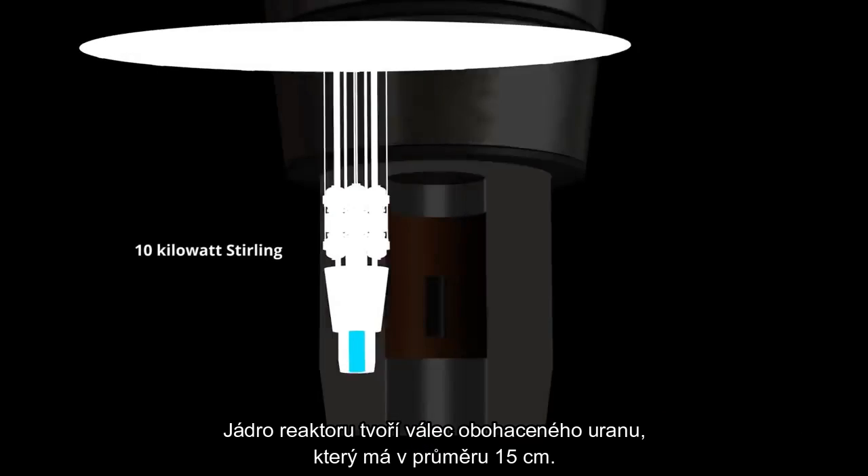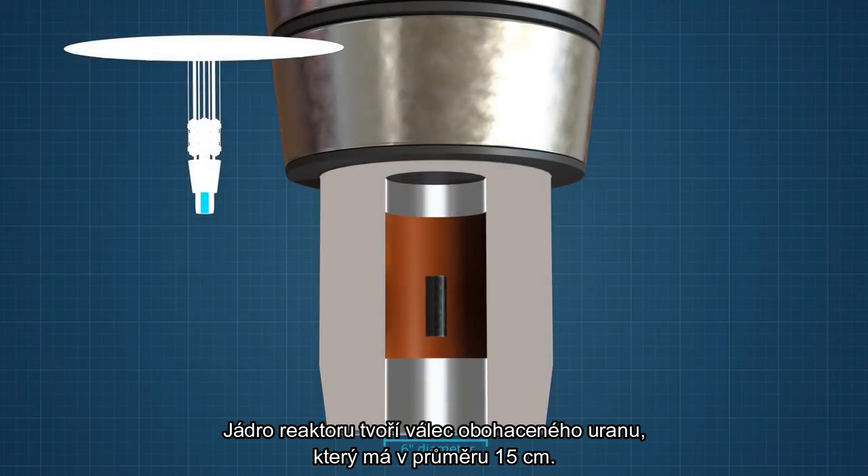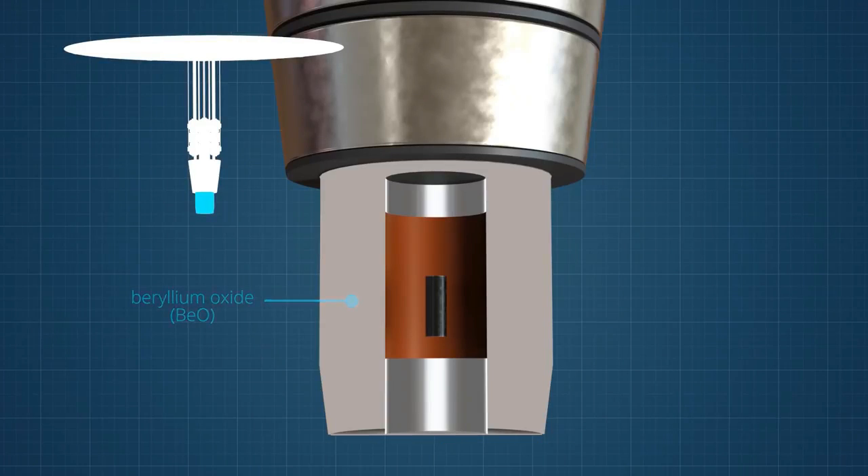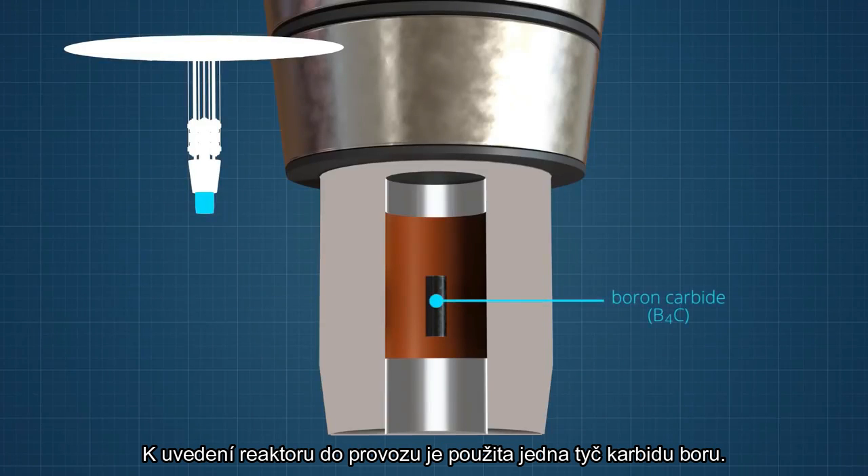The reactor core is a cylinder of enriched uranium that is six inches in diameter. A beryllium oxide reflector will surround the uranium core. A single rod of boron carbide is used to turn on the reactor.